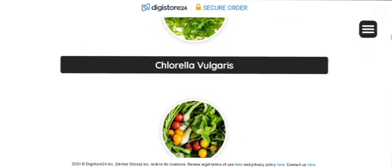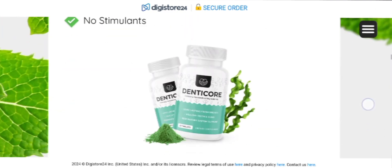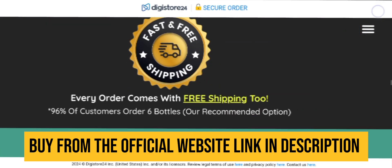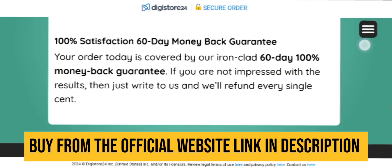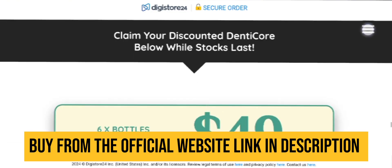If you don't like the product, just simply request a refund on their official website — there is no doubt they will return your money immediately within a few days of asking. If you still have any doubts regarding the product, you can comment down below and I will be more than happy to solve your queries.